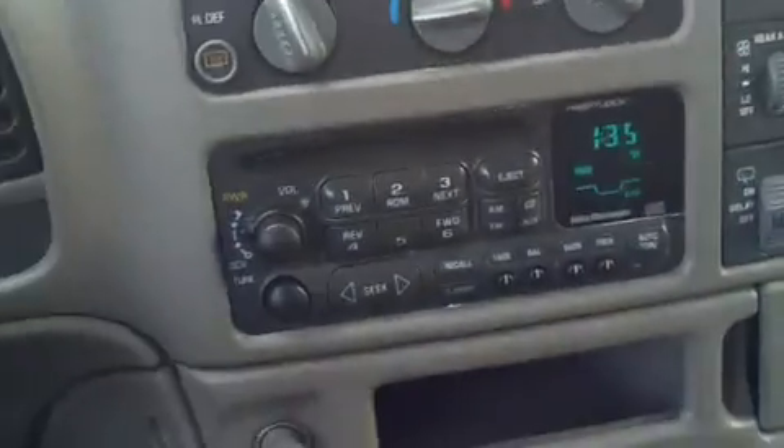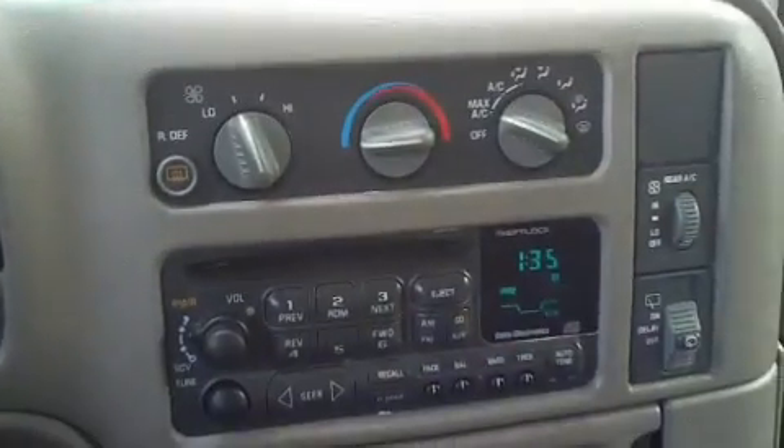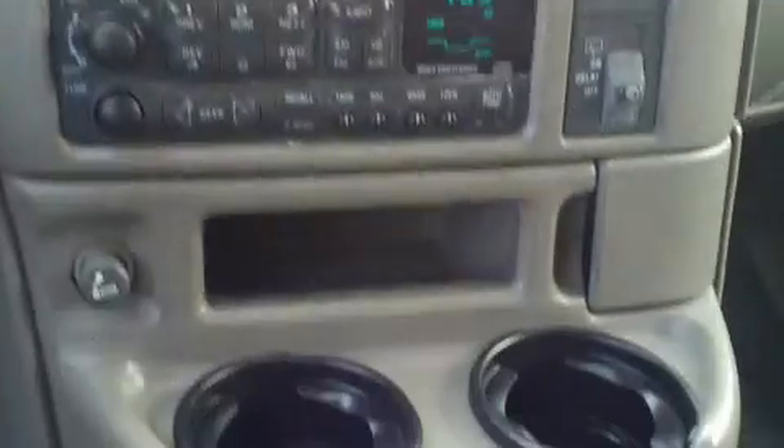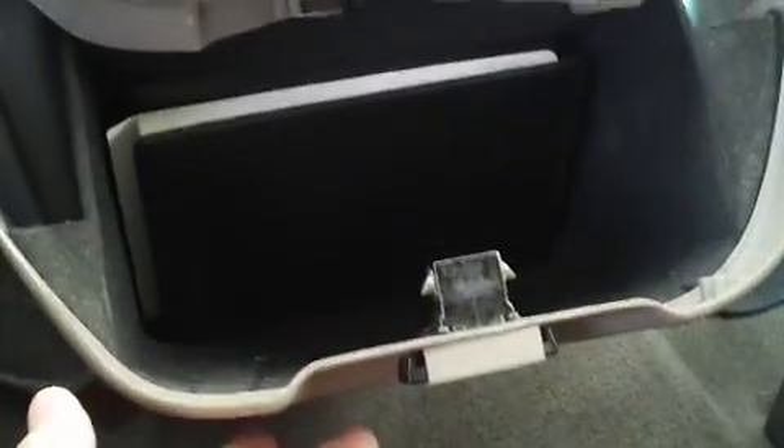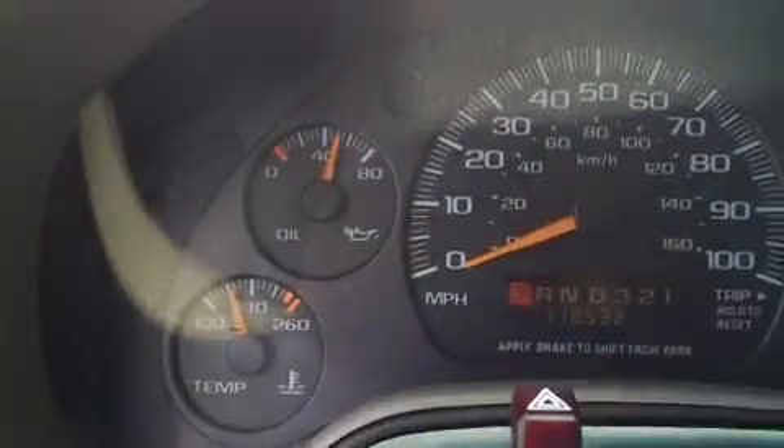It has an AM-FM CD player with good stereo sound. It's got cruise control right there, and here's your instrument panel.